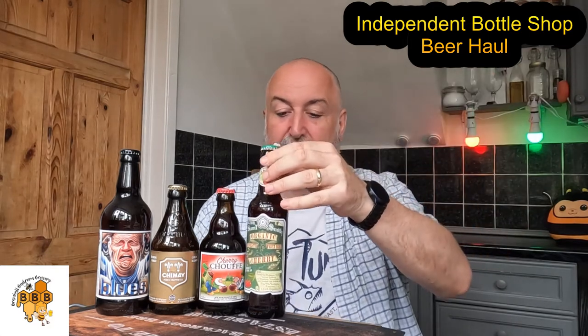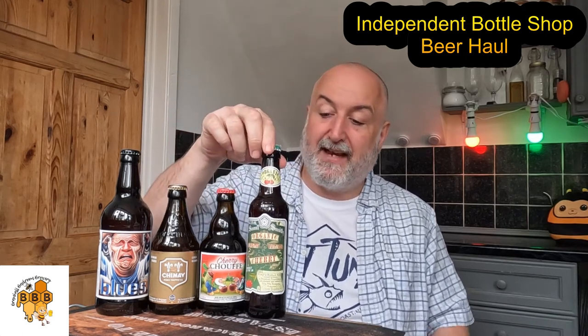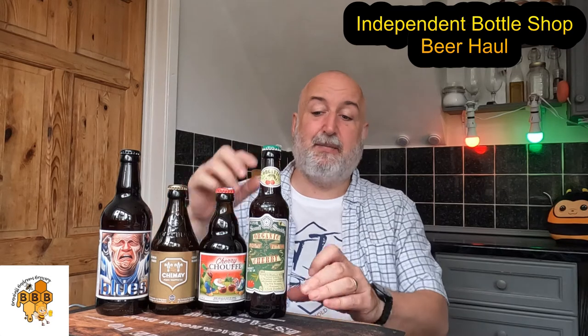Her favorite, apart from Kasteel, seems to be this next beer — Samuel Smith's Organic Cherry Fruit Beer. The Cherry Shoaf was three pounds 40, and this one is two pounds 80. I've tried it myself and it is a cracking cherry beer — it really is superb. And at two pounds 80, organic, it's a superb price as well.